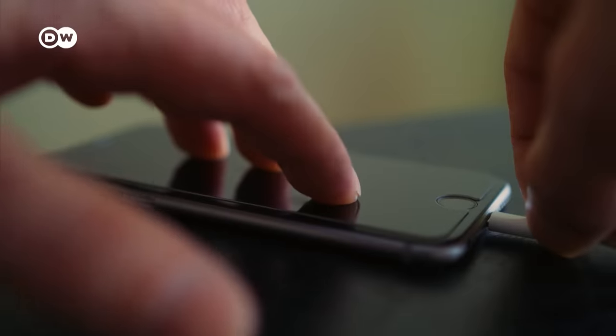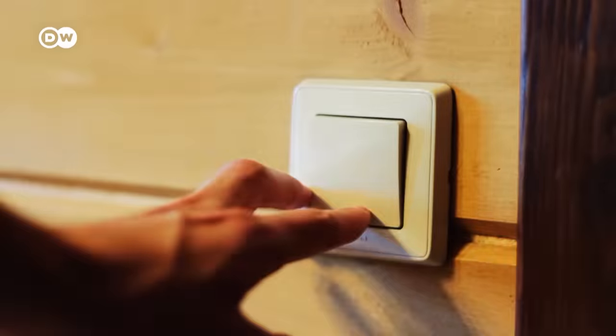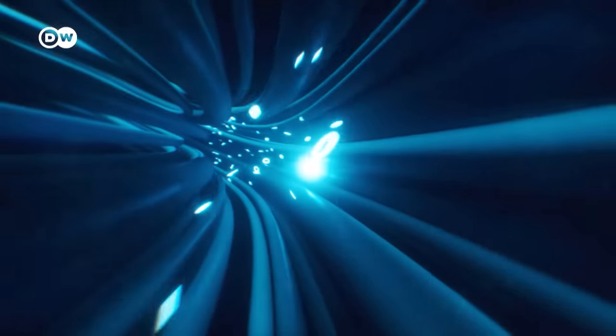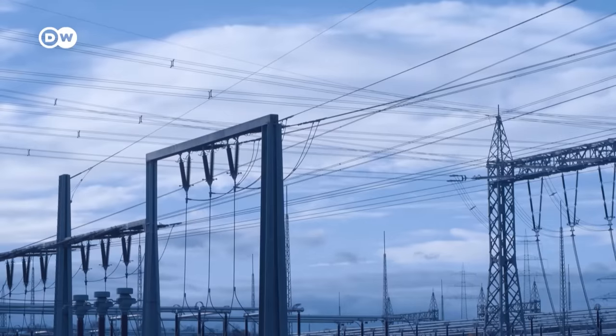When's the last time you plugged in your phone and it didn't charge? Depending on where you live, this might have never happened, and we kind of take it for granted that most of the time electricity is coming out and your device works. This is Kelly Sanders, an engineer who researches how energy systems evolve. But what's going on behind the scenes is actually quite complex. The electricity you use is only generated as you use it, and to get to you it travels through an intricate network of wires, cables, and transformers called the grid.